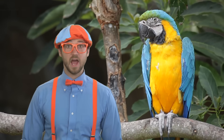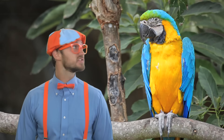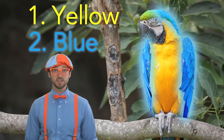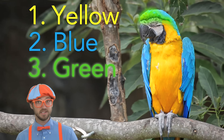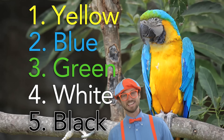Whoa! Look at how colorful that parrot is. Let's count all the colors. The first color is yellow. The second color is blue. The third color is green. The fourth color is white. And the fifth color is black.